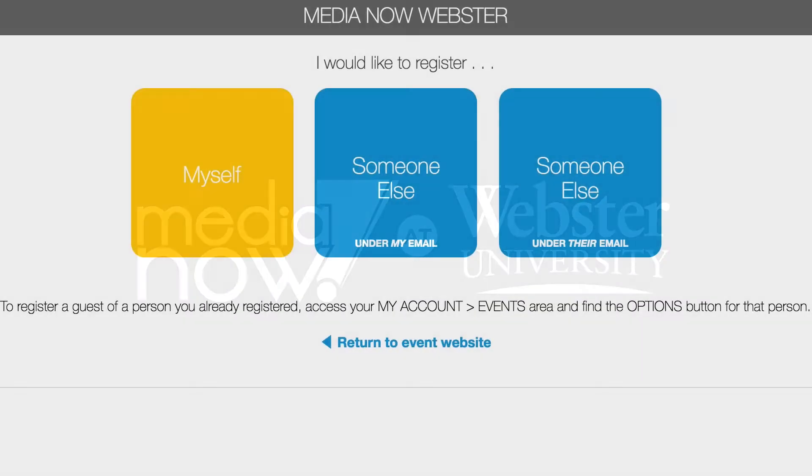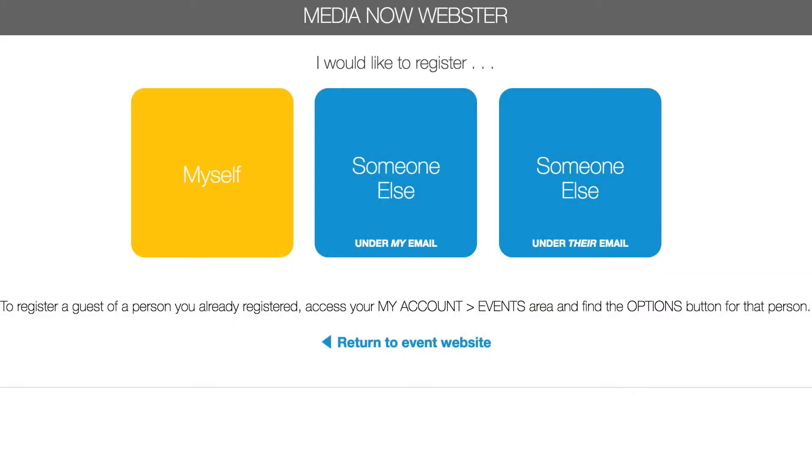We are excited about our new online registration system for MediaNow this summer and just wanted to show you a few things. Now if you're coming to Webster for our MediaNow Webster camp in June, when you hit the Register Now page, you're going to come to a webpage that looks like this. It's going to allow you to register as yourself or as someone else — a family member may want to register you, or even for advisors, you could register all the students that you have coming.